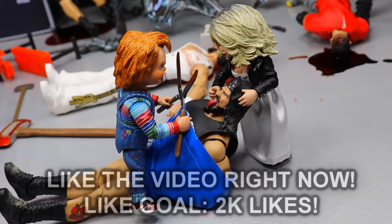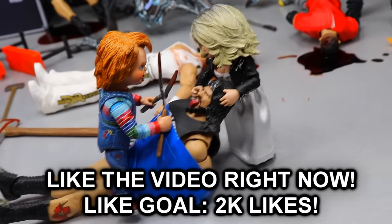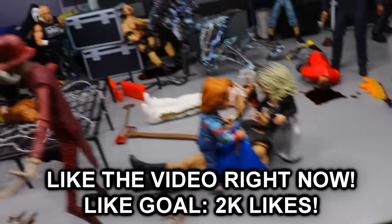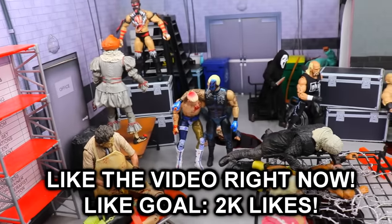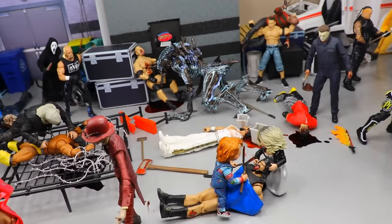What is good everybody, welcome back to another My Name Toys video. Today ladies and gentlemen we are back yet again with another action figure setup, and it is the month of October so we are diving in with a beautiful Halloween slash horror edition of action figure setups.